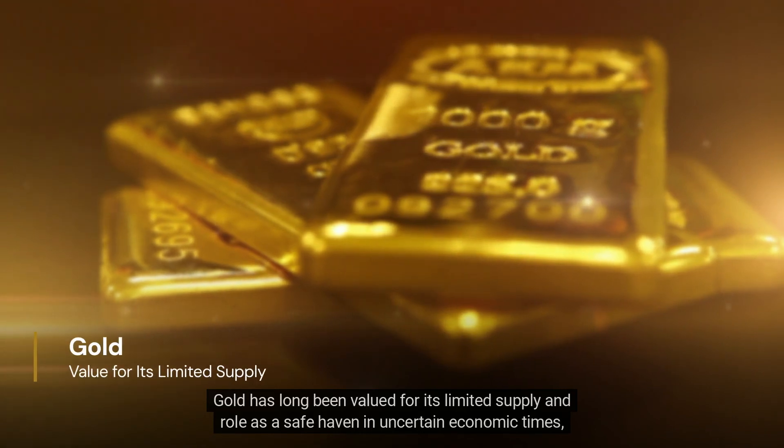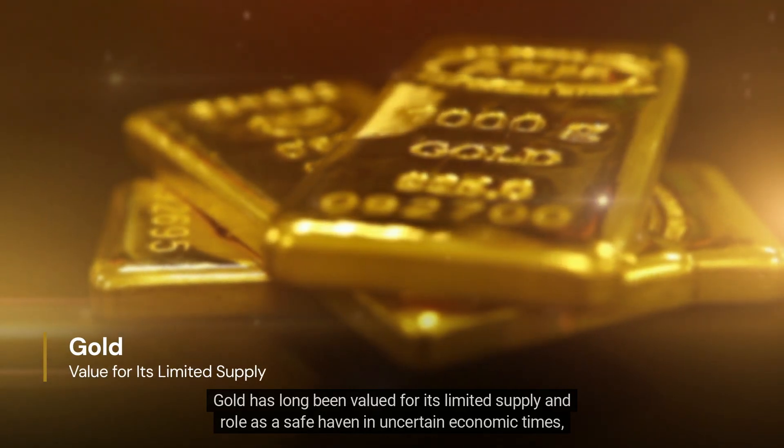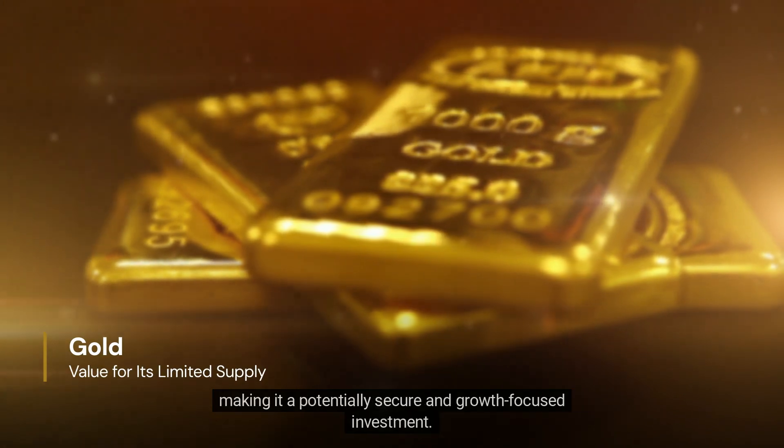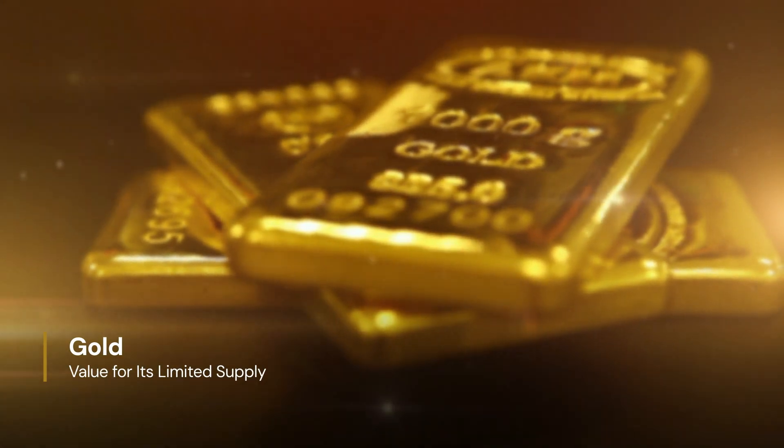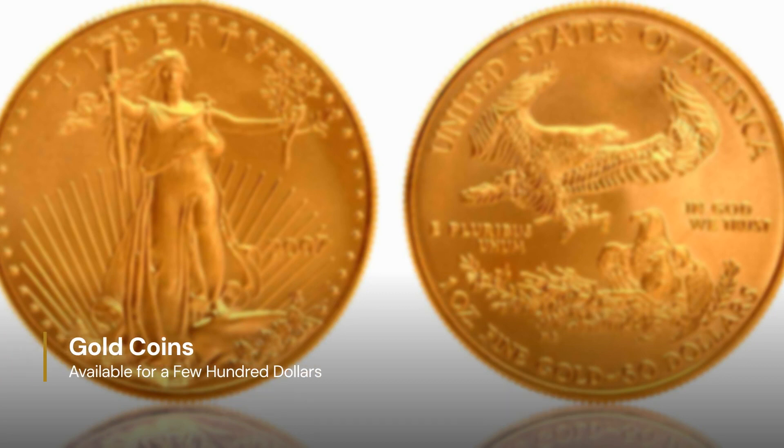Gold has long been valued for its limited supply and role as a safe haven in uncertain economic times, making it a potentially secure and growth-focused investment. Direct ownership through coins and bars is simple and straightforward.